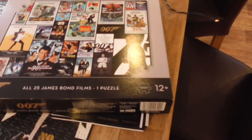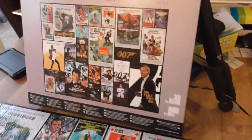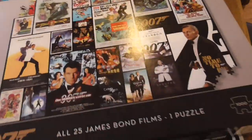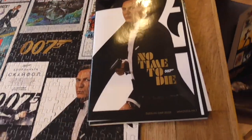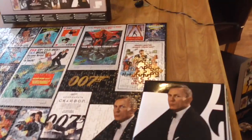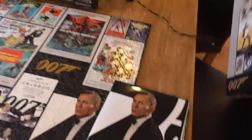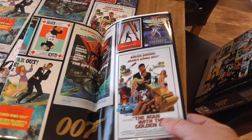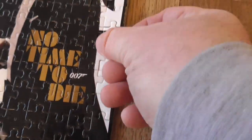I've just completed a thousand-piece James Bond - all the Bond movies - jigsaw, and it was horrendous. It took me probably about 15 hours. The packaging itself is quite nice; it's got all the film posters from all around the world, and you get a quite nice glossy poster of it.